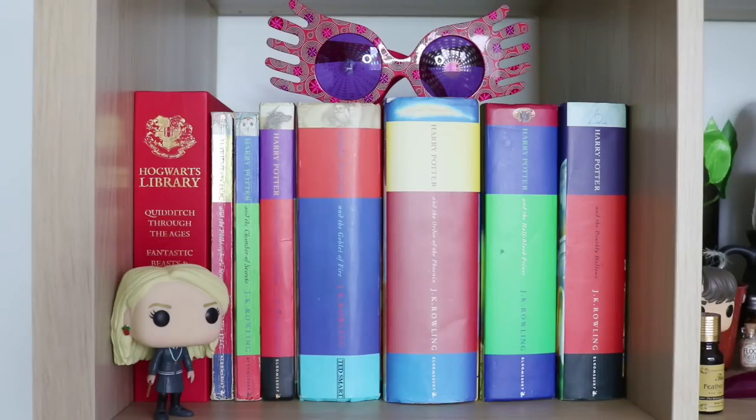To the far left I also have the Hogwarts Library which is a box set containing Quidditch Through the Ages, Fantastic Beasts and Where to Find Them, and The Tales of Beedle the Bard. I do have other versions of those books - the ones I've had a lot longer which I believe have the original artwork, the original books that J.K. Rowling released for charity. At the moment I only have one of them which you'll see later on in this bookshelf tour.